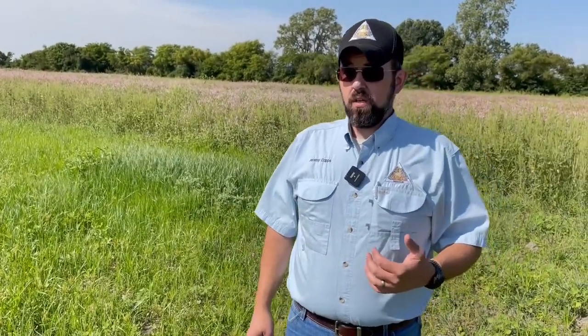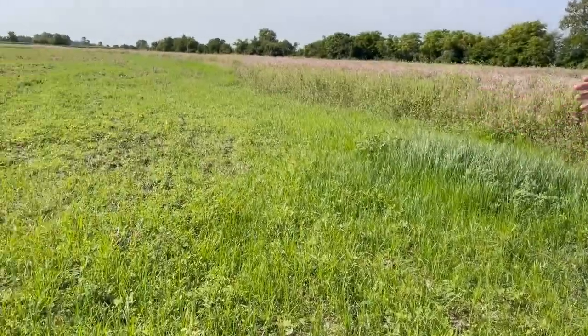There's also a wide range of upland species that benefit from moist soil management. You'll often see white-tailed deer out foraging on the forbs growing in it. So you can really hit a broad range of wildlife species with this type of management.